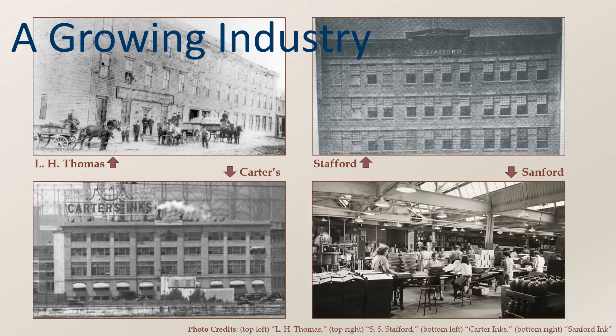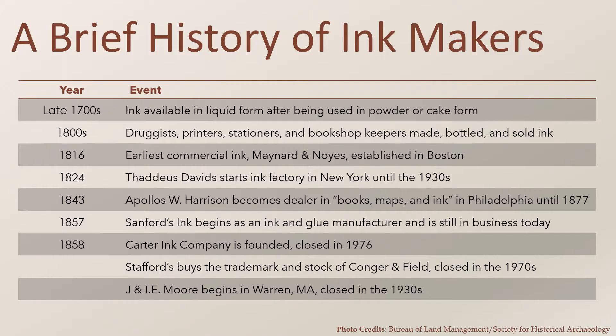However, many stayed where they began, moving only to larger facilities in the same city. The next two slides show an abbreviated timeline of some of the major ink producers in the United States, including those manufacturers whose bottles have been found in the San Diego area and are now in the collections at the San Diego Archaeological Center.